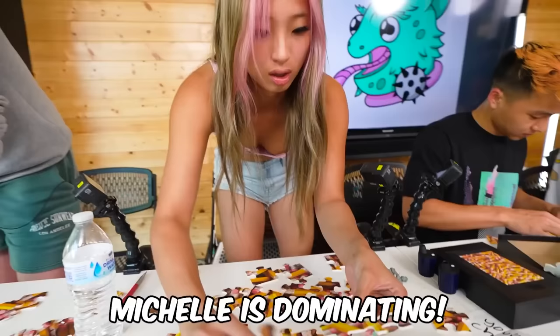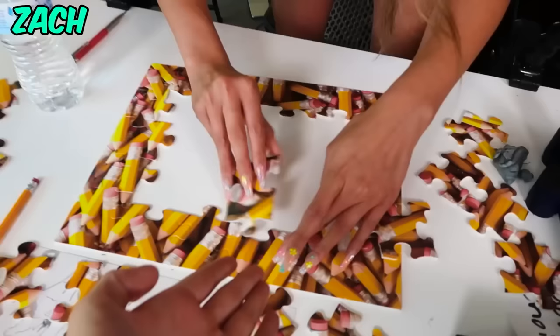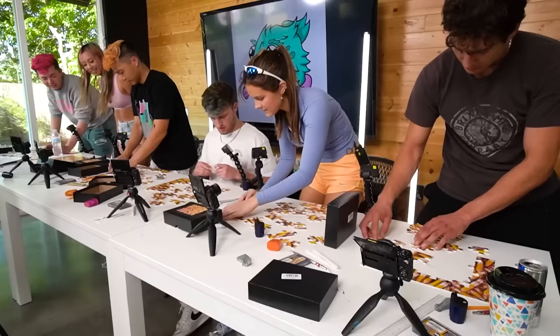The corner is so confusing. I rarely see Michelle win these mini challenges but I think this is one she can actually complete. Michelle is dominating! Michelle has two pieces left — Michelle's done! Everyone stop!